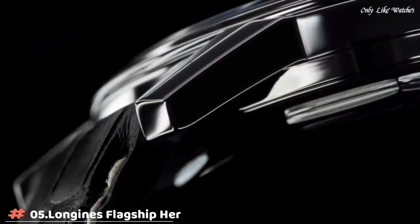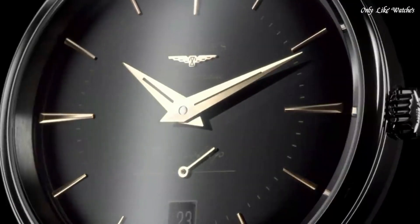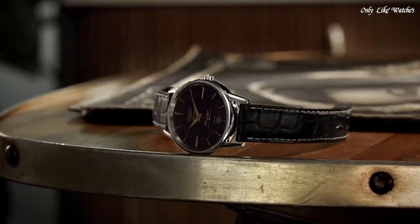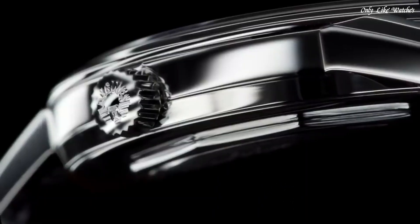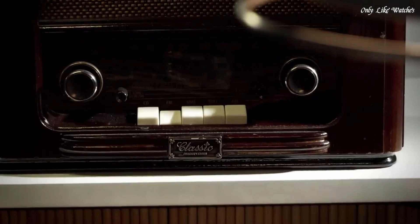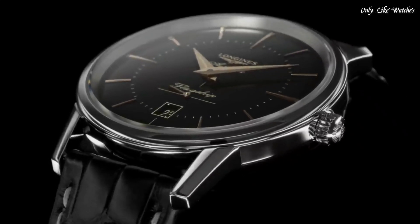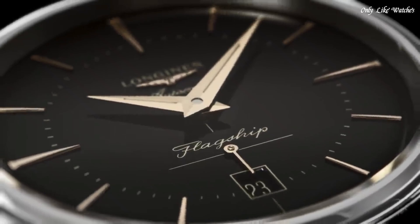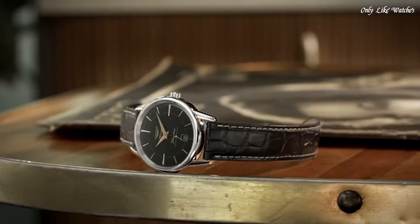Number 5: Longines Flagship Heritage Automatic Black Dial Men's Watch. Stainless steel case with a black alligator leather strap. Fixed stainless steel bezel. Black dial with rose gold-tone hands and index hour markers. Minute markers. Dial type analog. Longines caliber L615 automatic movement. Scratch-resistant sapphire crystal. Pull-push crown.